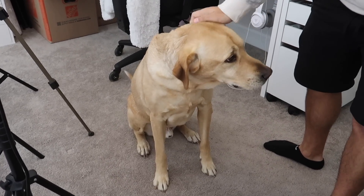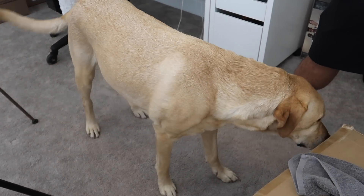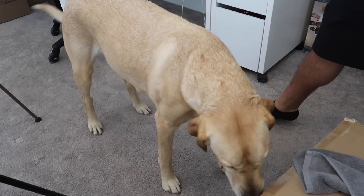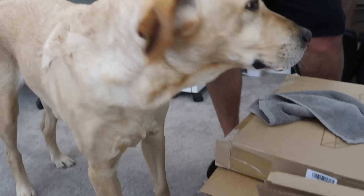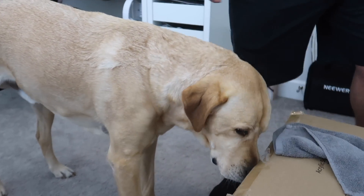We have a guest appearance. This is Dirk, aka Turkey. What are you sniffing? You sniffing those boxes? Turkey! Oh hey Dirk! Dirk say hello! Oh he doesn't — what is he doing?